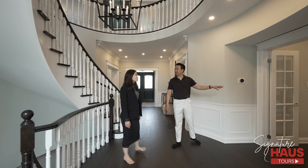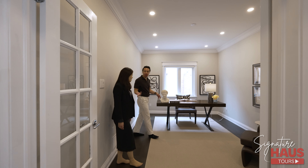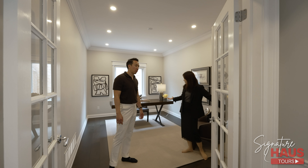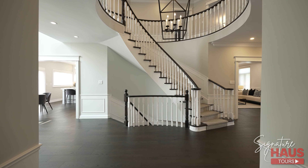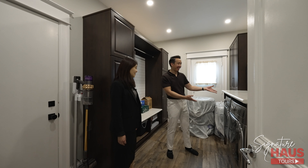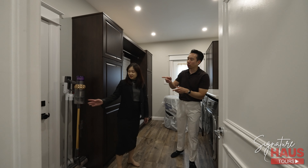Before we head upstairs, let's talk about the den on the main floor. This den is very big — lots of space for you to use as an office, and working from home is also very popular. It features a French door and there's a closet inside. If you don't use it as a den, you can actually use it as a bedroom for seniors. Now let's go to the mudroom. The mudroom slash laundry room — you also have a countertop here, which is great for folding your clothes. There's also plenty of cabinet space, and this is the access to your garage.